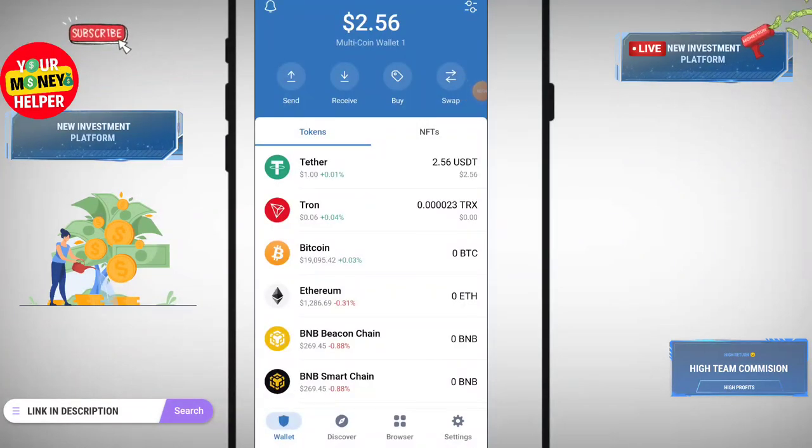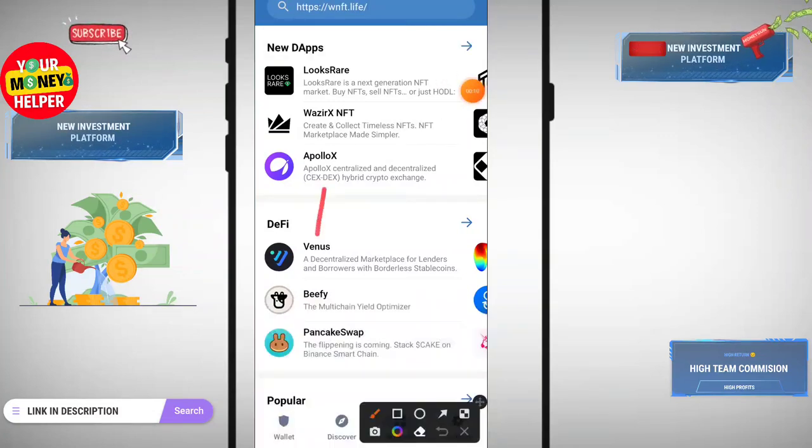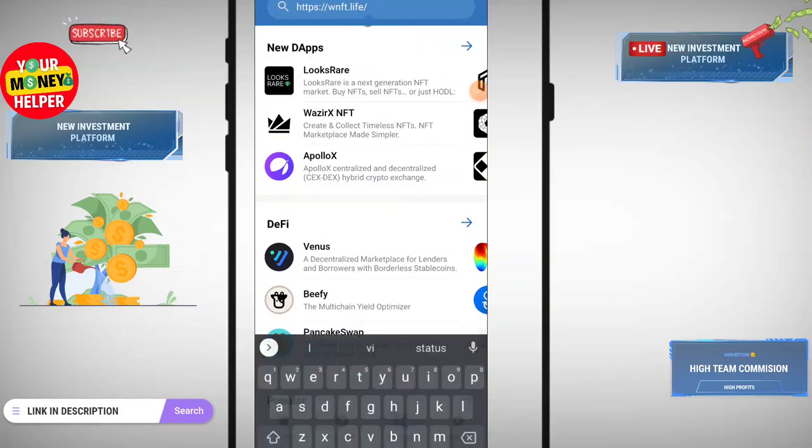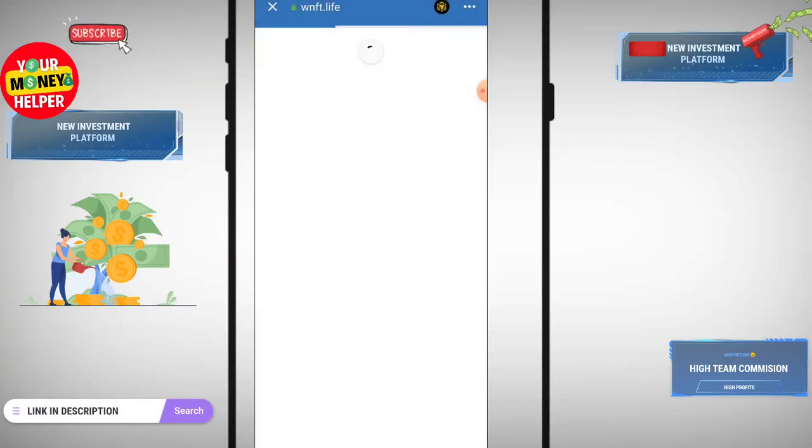Let's get started. Open Trust Wallet, click on the browser, then click on the address bar and paste the website address. Here you can see you have to paste the address, then click Go.